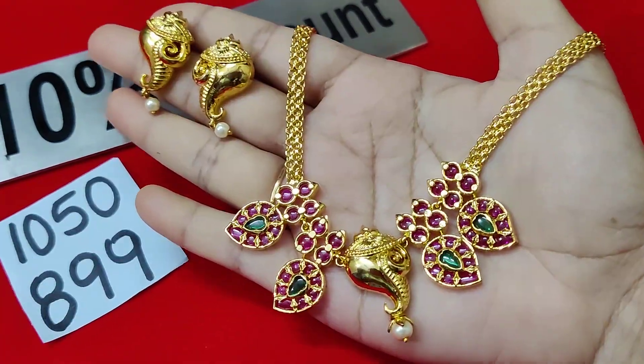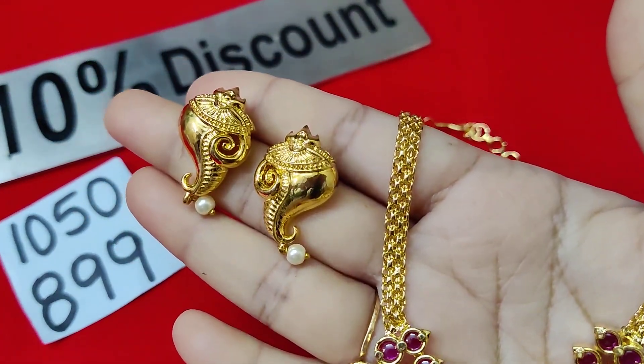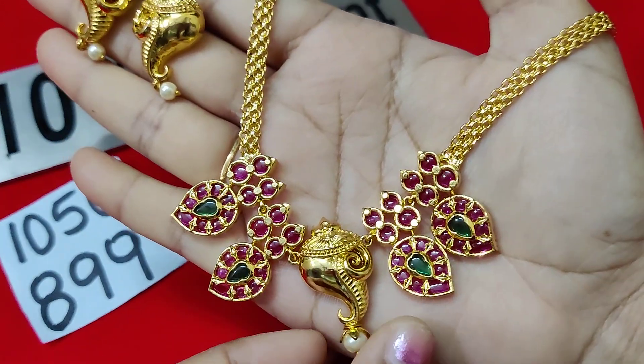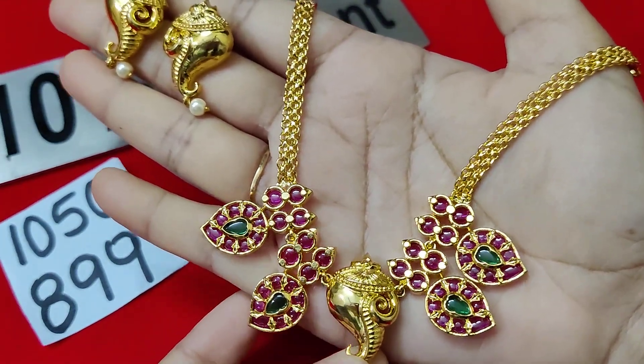Next one is 899 rupees only — that is the offer price. This also has kempu stones, and this is the middle piece in the shape of the winner with a god motive and gold finishing.